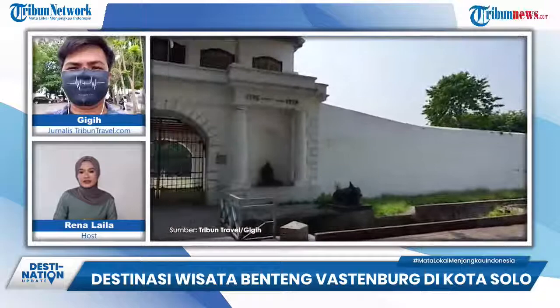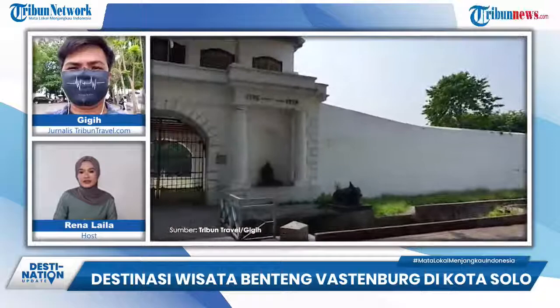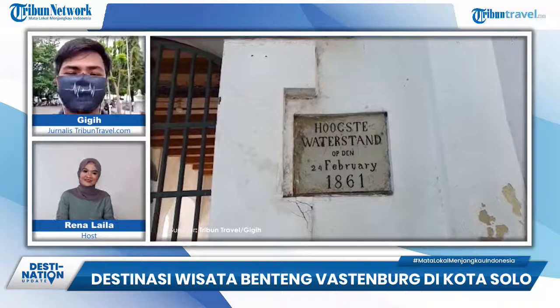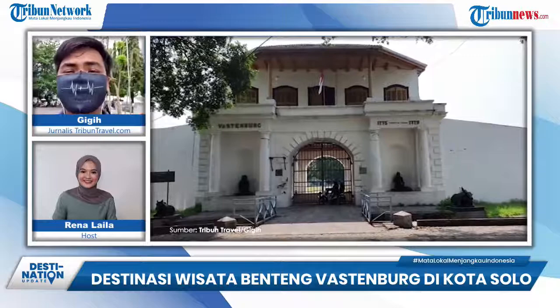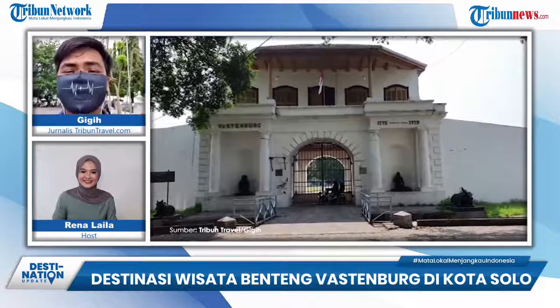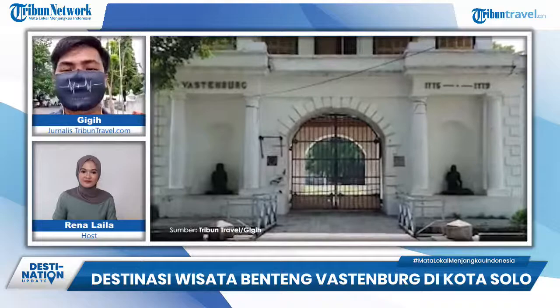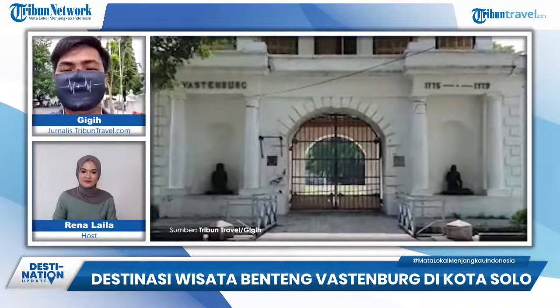Karena pengunjung cuma bisa berada di bagian luar, apa ada tempat wisata lain yang dekat dengan Benteng Vastenburg? Salah satu daya tarik Benteng ini adalah dekat dengan beberapa destinasi wisata. Ada Galabo untuk kuliner yang bisa ditempuh dengan berjalan kaki, Gedung Juang 45 yang jaraknya tidak terlalu jauh, dan sedikit lebih jauh ada Museum Radya Pustaka, Museum Keris, atau Pasar Gede.